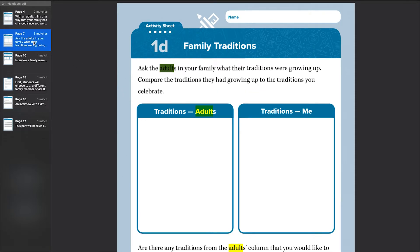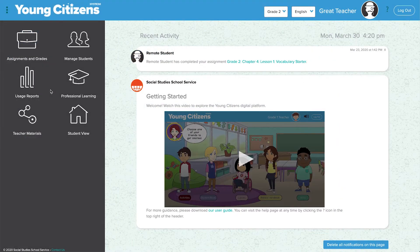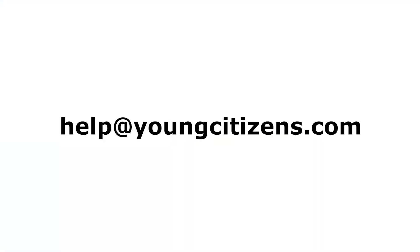This is a great way to keep parents involved. Please take advantage of these important parent connections to stay involved and aware of what your children are doing on the platform. If you have any questions, feel free to email us at help@youngcitizens.com. Thank you!